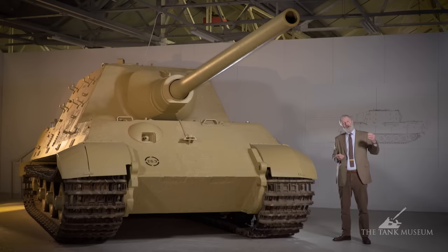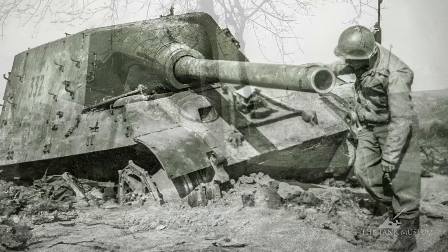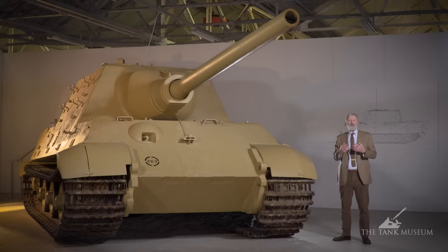There's a time where Carius positions his Jagdtigers but then locals immediately alert the advancing Americans to where the tanks are, and an air strike comes in. Other issues, as mentioned in previous tank chats, include crew training — you can have this fantastically sophisticated bit of kit with a very powerful gun, but if you don't have trained men who can make the most of it, that's another problem entirely. And that's one of the things Otto Carius points out.